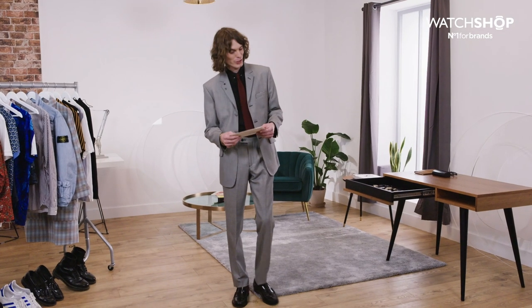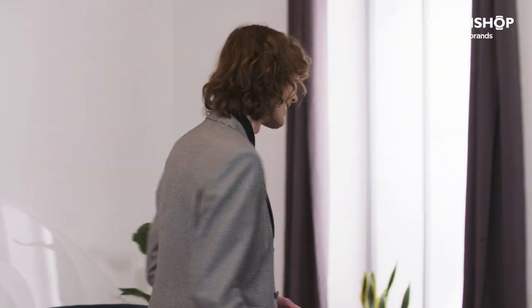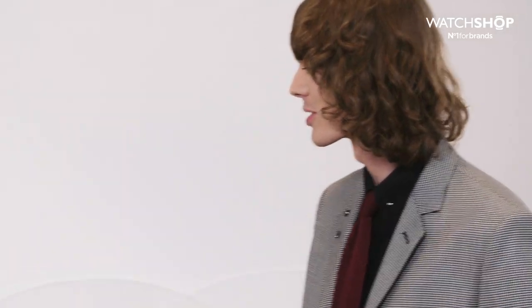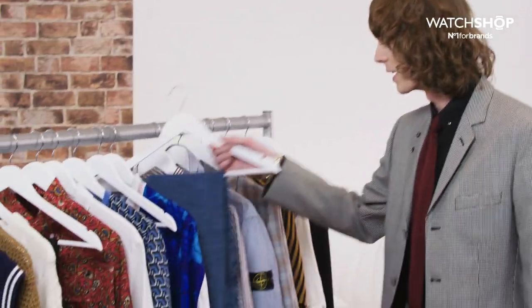For number four in the Watch Shop Watch Challenge: you're spending the day fixing your car — which watch do you grab? For the outfit, you obviously want something you don't mind getting oil on.